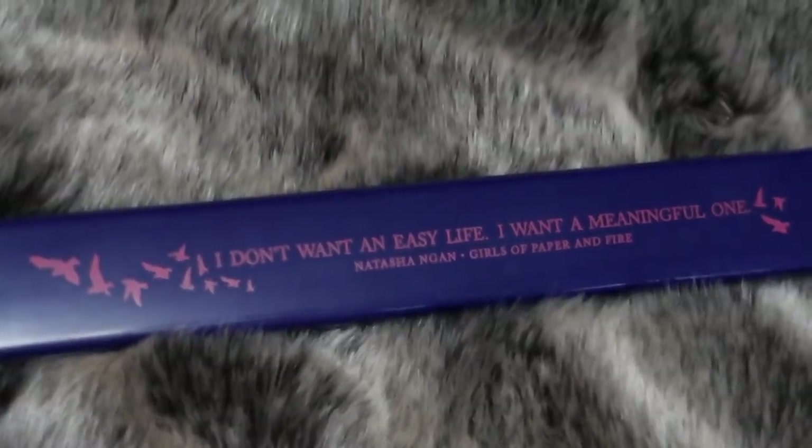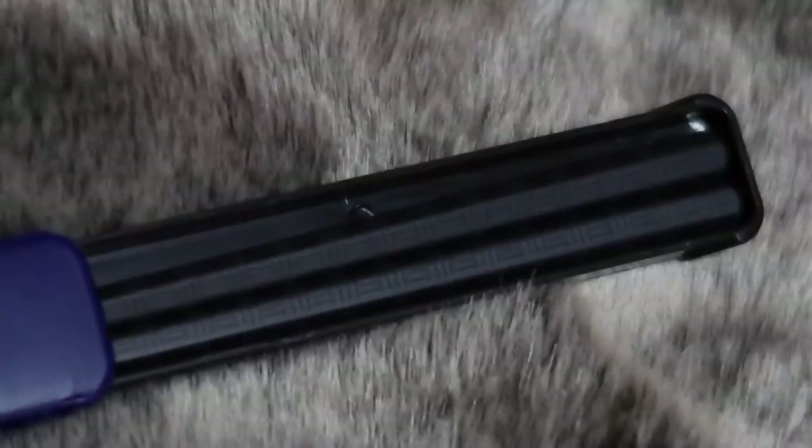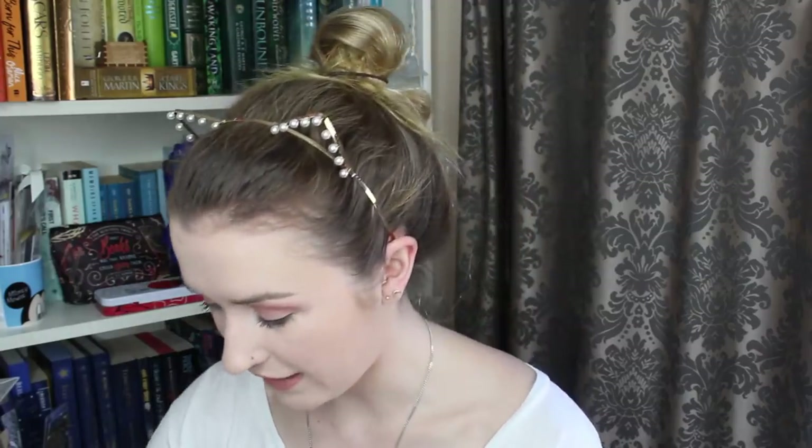We have this gorgeous little case that says, 'I don't want an easy life, I want a meaningful one' — Girls of Paper and Fire by Natasha Nyong. And we have some chopsticks! They've got a really cool pattern on them. So gorgeous — I'm so happy about that.